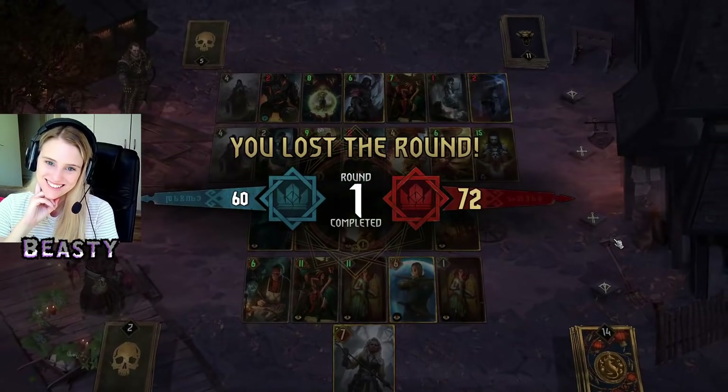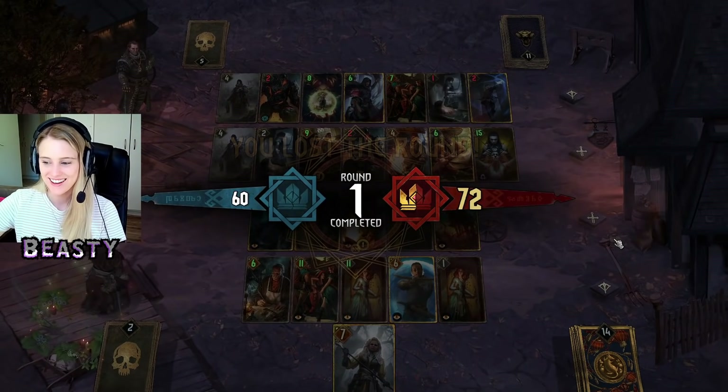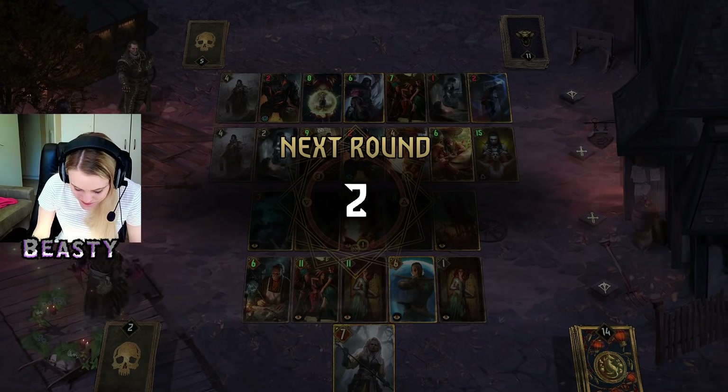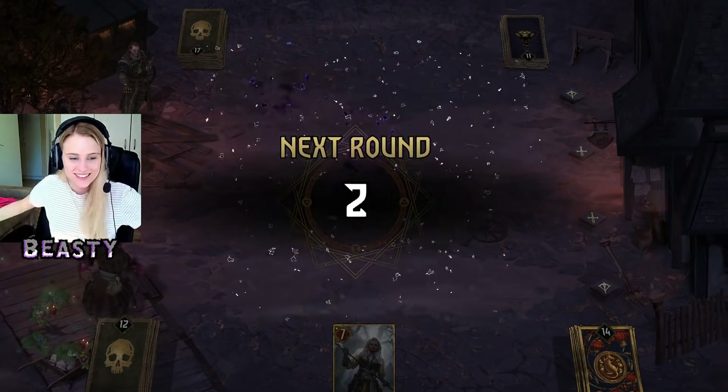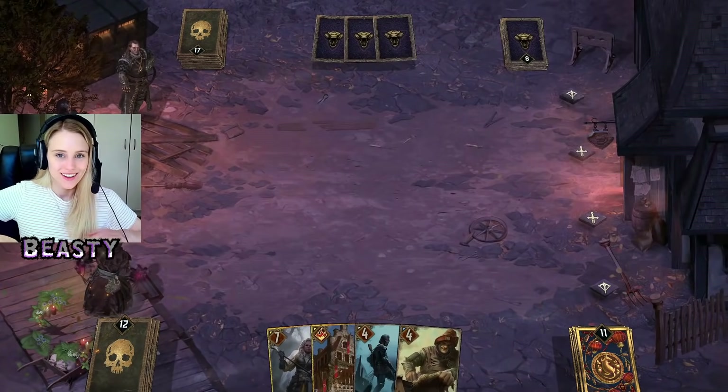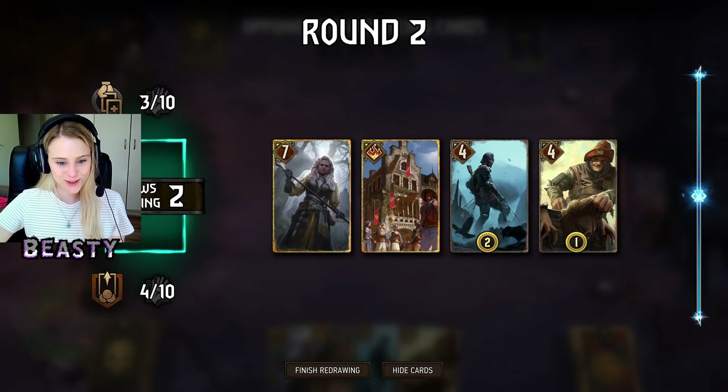Fun game. It's not always that fun playing against North Guard because you constantly have to figure out if they're going to steal your card and play it better than you, so you have to be careful.